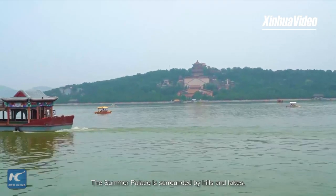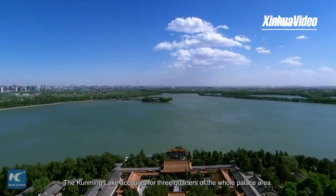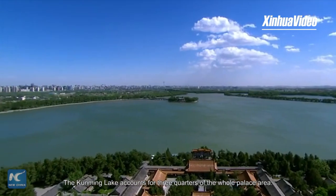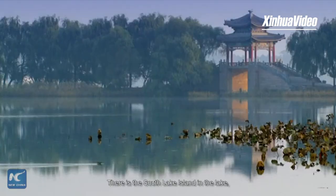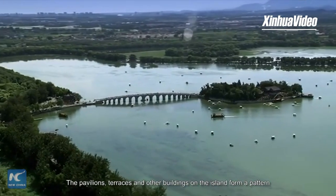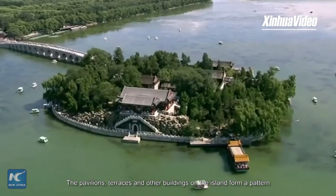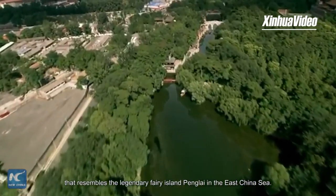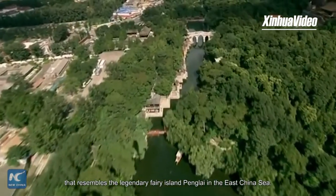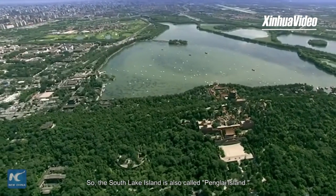The Summer Palace is surrounded by hills and lakes. The Kunming Lake accounts for three-quarters of the whole palace area. There is the South Lake Island in the lake, which echoes the Longevity Hill from a distance. The pavilions, terraces and other buildings on the island form a pattern resembling the legendary fairy island Peng Lai in the East China Sea, so the South Lake Island is also called Peng Lai Island.